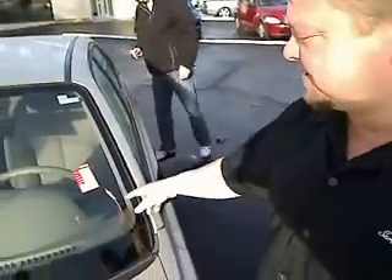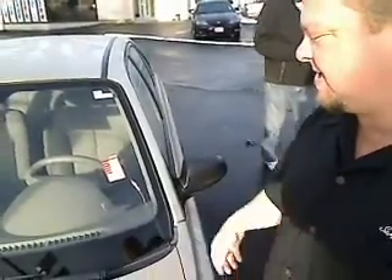Hi everybody, Scott Tanner, Company Live at Cars Use Cars. This is called a virtual walk-around. This is the 2001 Hyundai Accent. Stock number is S110437A.